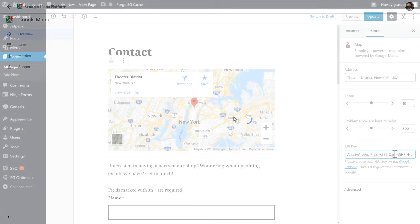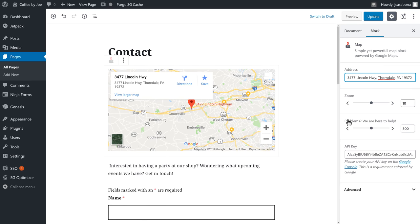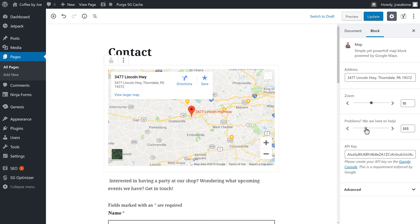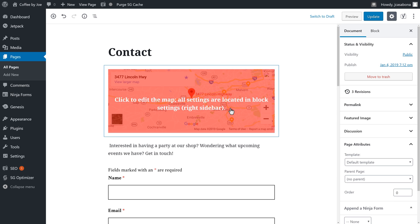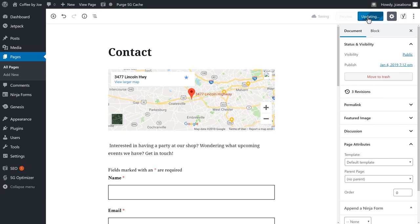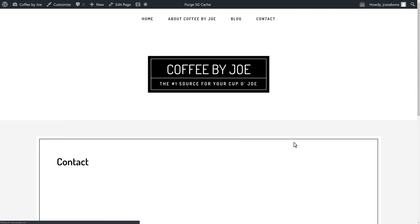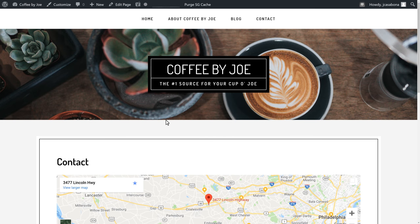Back in our website, we'll replace the API key with our own, then fill out the information: the address of our coffee shop, zoom level, and height. Now we have a Google Map on top of our contact page. We'll click Update and then View Page — everything is looking pretty good.